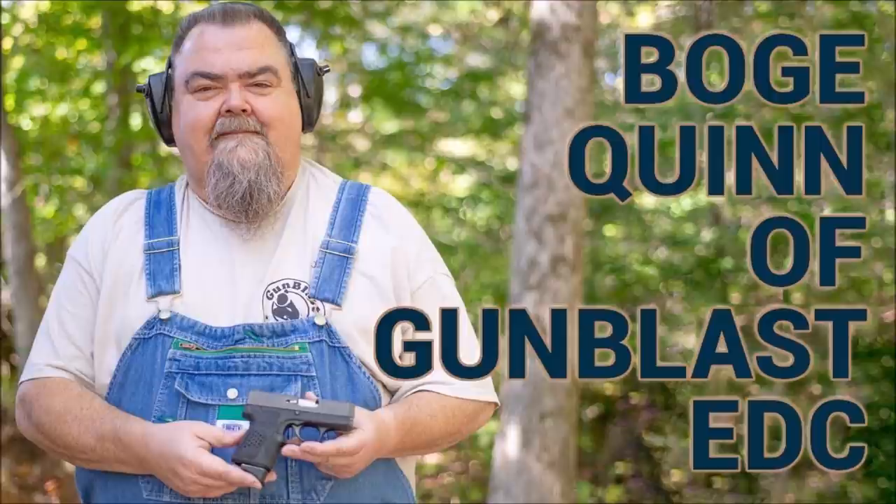I'm your host Sean, and before we begin, I would like to take a moment to send my condolences to Bogue Quinn and the rest of the Quinn family, as well as all of their friends and associates over at gunblast.com.